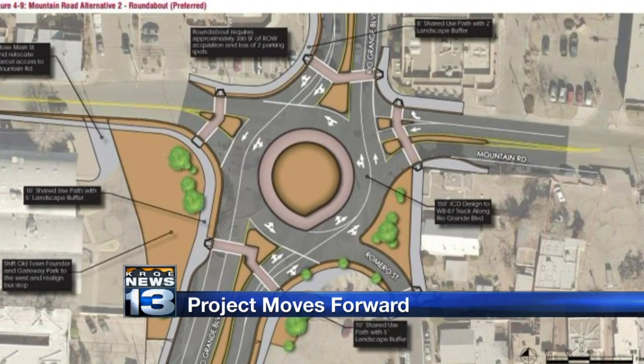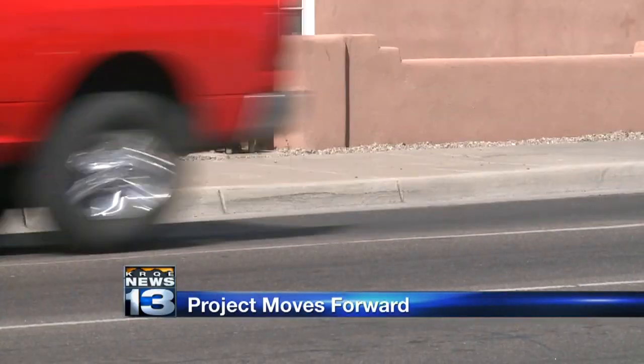City Councilor Isaac Benton has been pushing for a Rio Grande renovation for a few years now. He says it's very problematic — there's a lot of traffic going out to the west side and coming back from the west side.